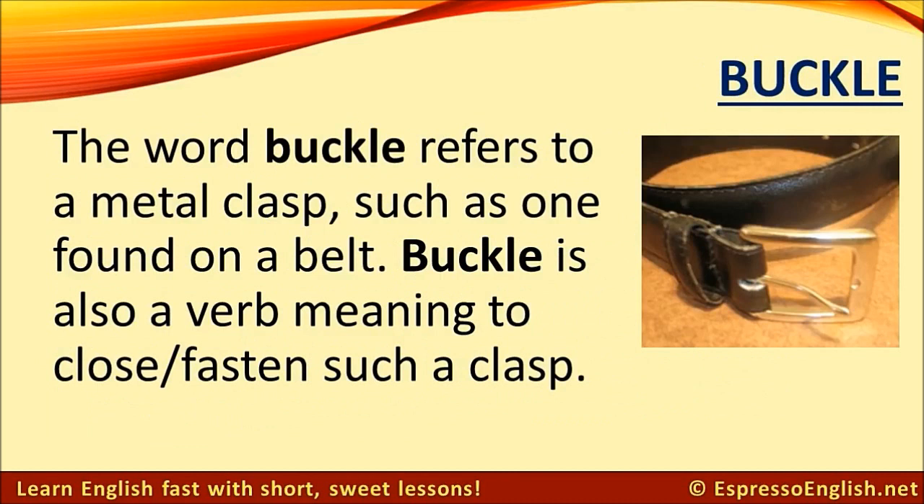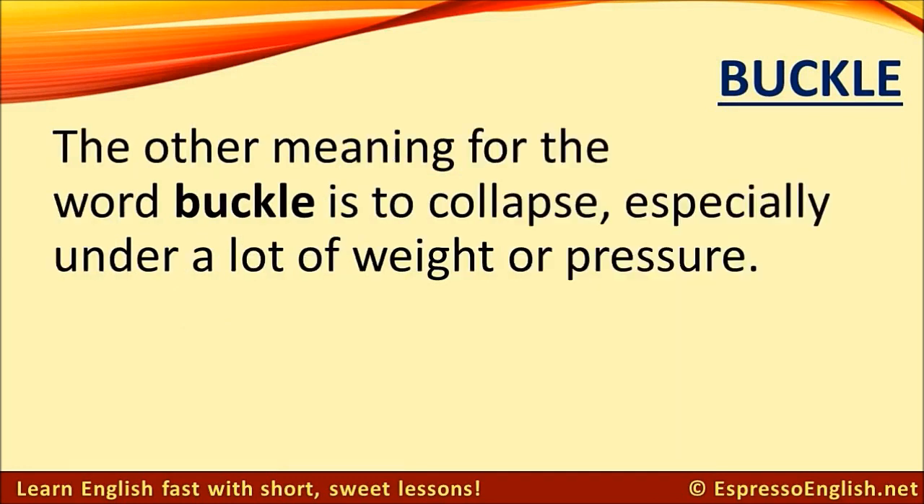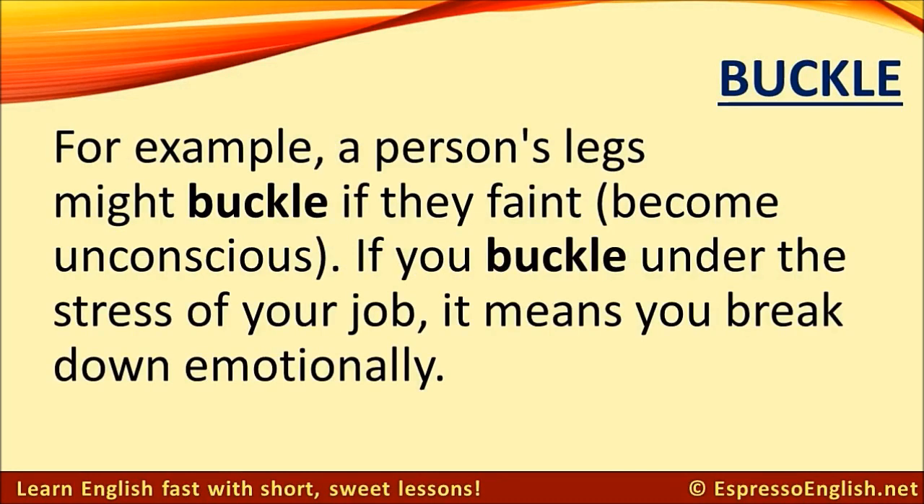Buckle. The word buckle refers to a metal clasp, such as one found on a belt. Buckle is also a verb meaning to close or fasten such a clasp — for example, you should buckle your seat belt when you get into the car. The opposite is unbuckle. The other meaning for buckle is to collapse, especially under a lot of weight or pressure. A person's legs might buckle if they faint. If you buckle under the stress of your job, it means you break down emotionally.